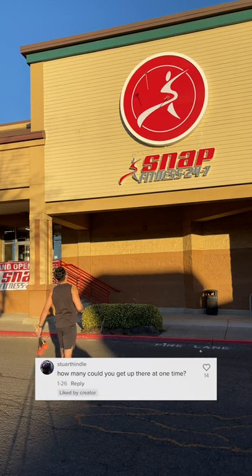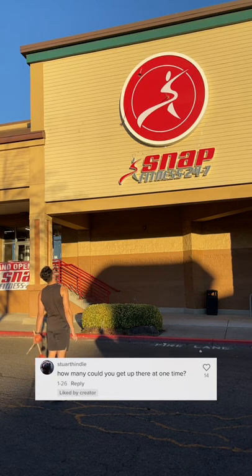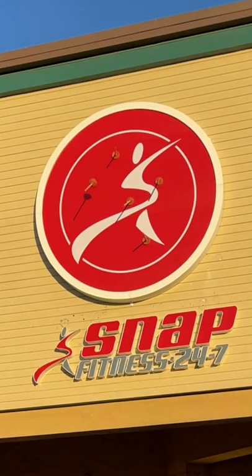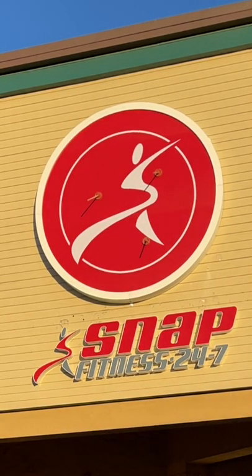I was asked to find out how many plungers I could put up on a single sign, especially after my Walmart plunger trick shot, which I got 6 plungers up on that sign. Here's me finding out.